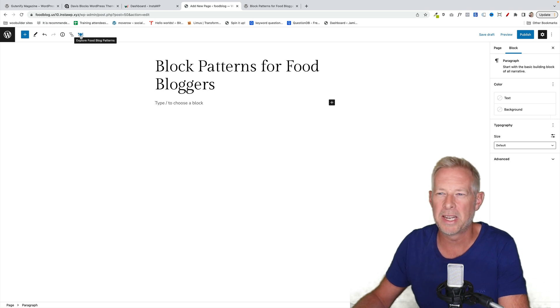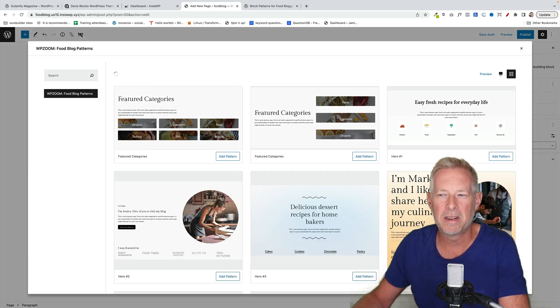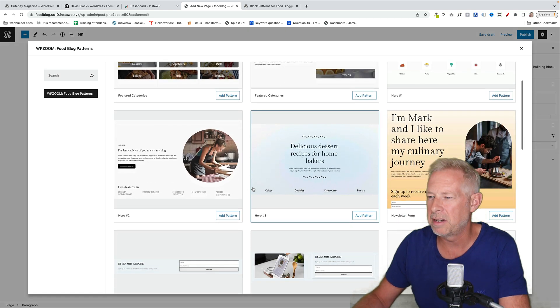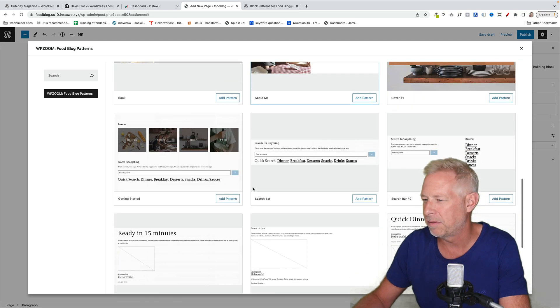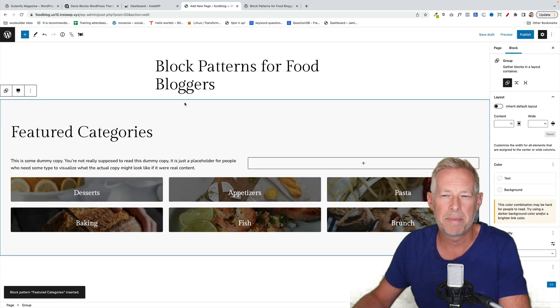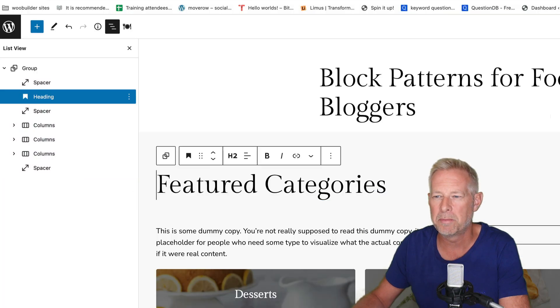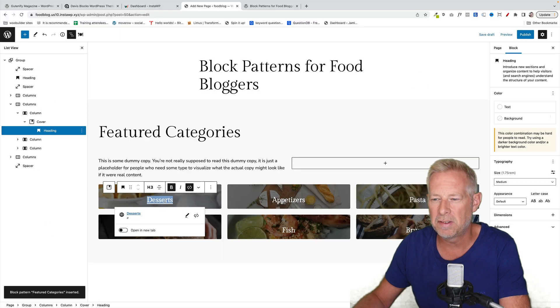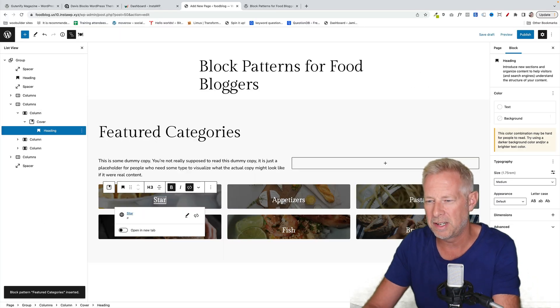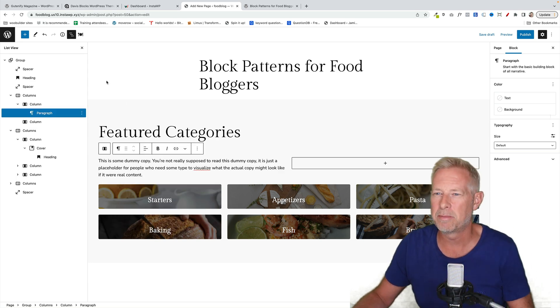To use it, just install the plugin. Then you'll see this little icon up here — click on that little dinner plate icon. That's going to load in a preview of all the blocks currently available within the Block Patterns for Food Bloggers plugin. So if you want to add one of these to your page, you just click on it and that will insert that pattern into your page. Because it's patterns, let's click on the list view — you'll see it's just using core Gutenberg blocks. You can change any of the text, the designs, and the pictures. Everything is editable because we're just using Gutenberg blocks.